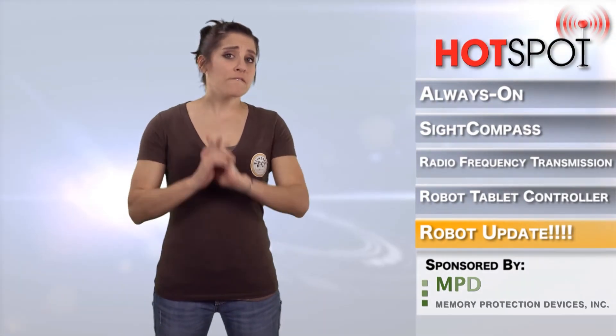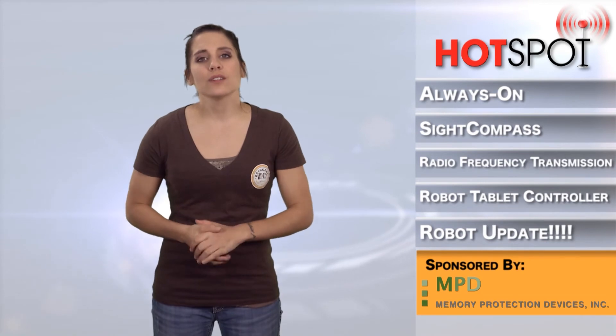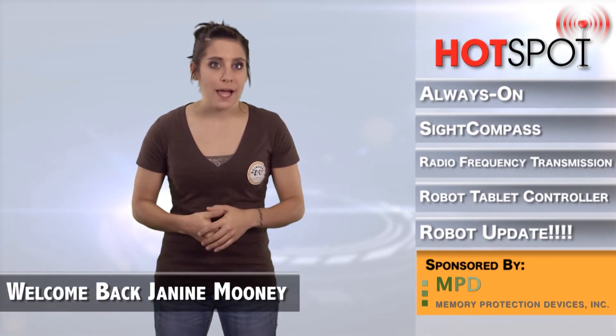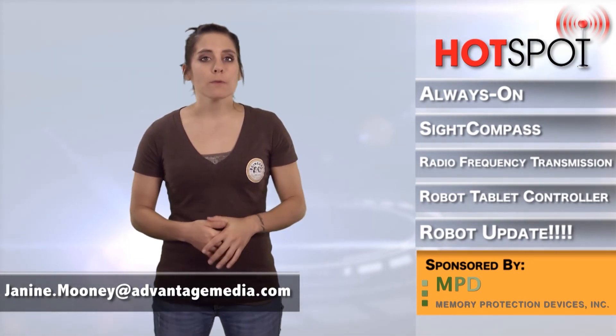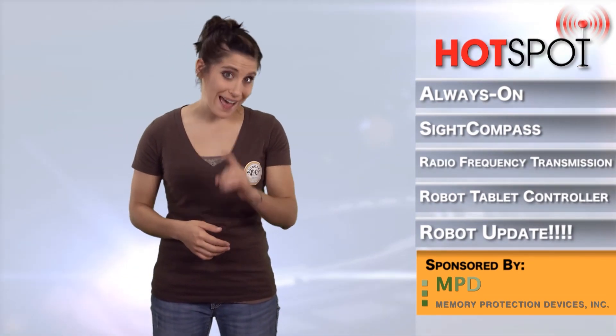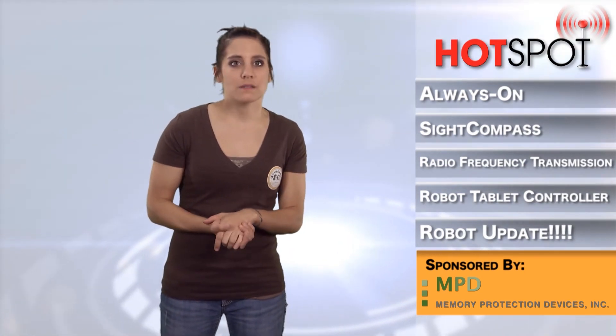And for one final announcement — yes, we're not done still — WDD is excited to welcome back Janine Mooney as Editor-in-Chief, so make sure you drop her a line at janine.mooney@advantagemedia.com. She will be writing featured articles and participating in some videos, so watch out for that. It will be exciting — it's a new face, well, not a new face, an old face that's new again. You get what I mean.